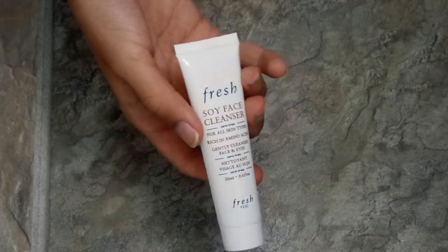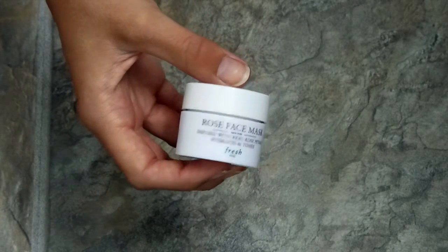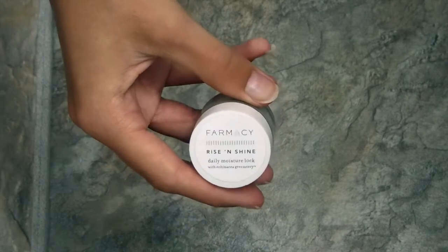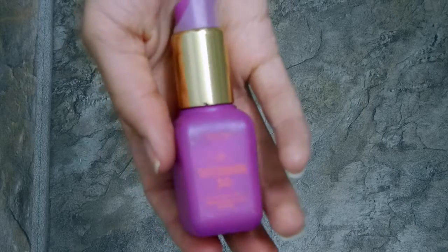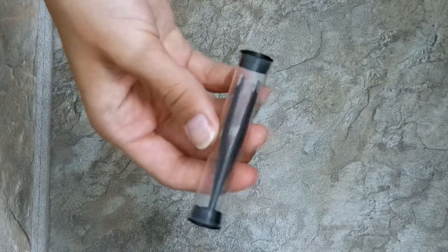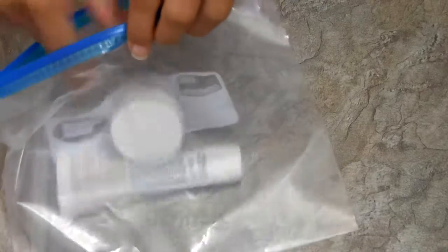Now for skincare I have the Fresh Soy Face Cleanser, the Rose Face Mask which hydrates skin so I picked it up, the Pharmacy Rise and Shine Moisture Lock, the Tarte Guard, and tweezers from Tweezerman, and then a little razor. I put those in a Ziploc bag as well.